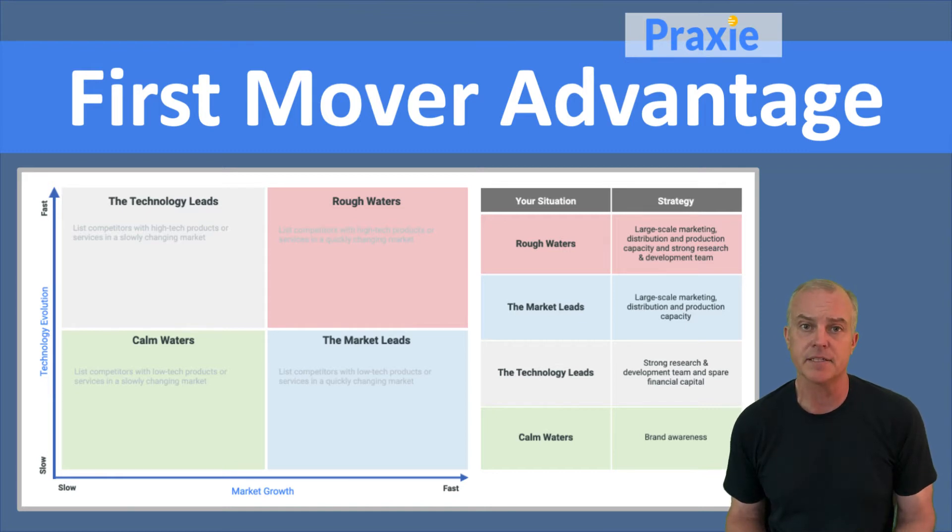Basically, you can look at the technology evolution of your markets and industry on the left axis, which goes from slow to fast. You might be in a slow-moving environment, or it can be really fast with a lot of technology development happening — maybe you're in Silicon Valley and you need to stay on the forefront.